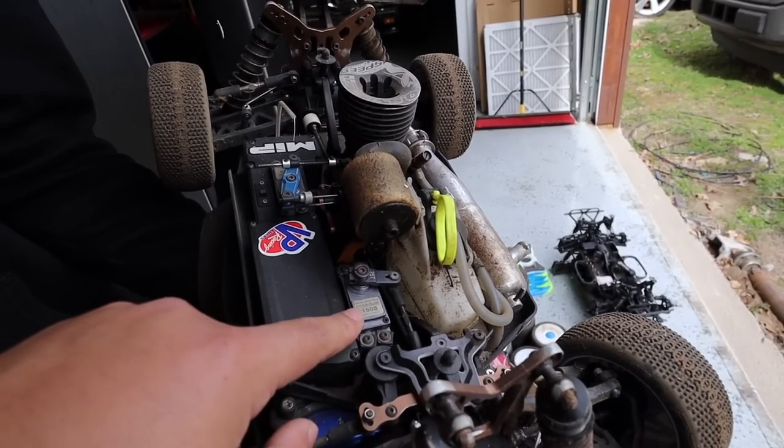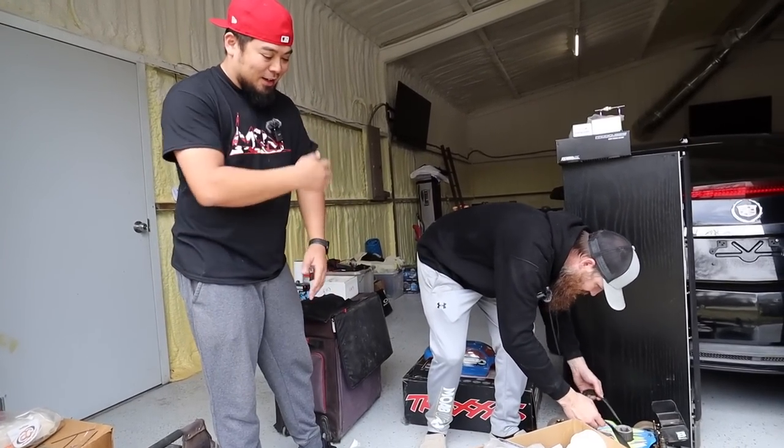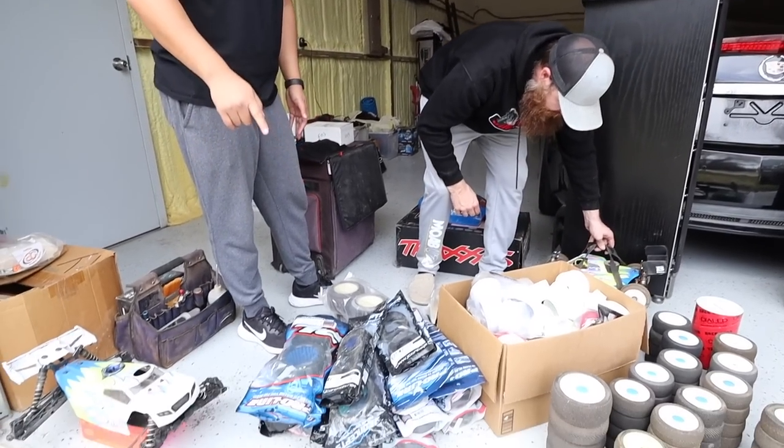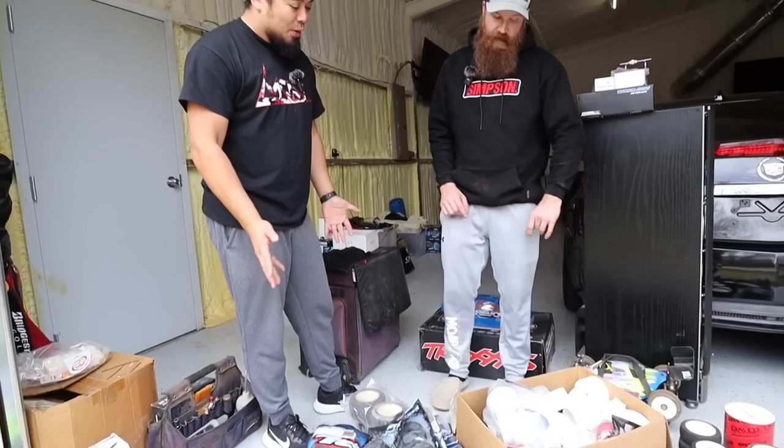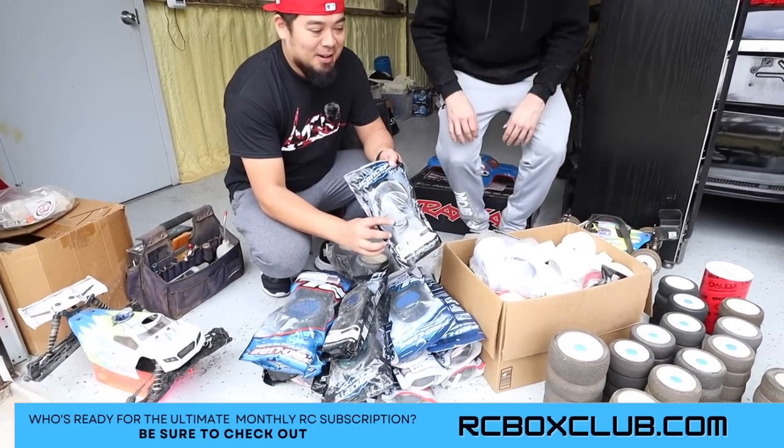The buggy looks great. There are a whole bunch of tires here — they're new but a little dated. Let's take a look at some of these tires. They're still fresh though.